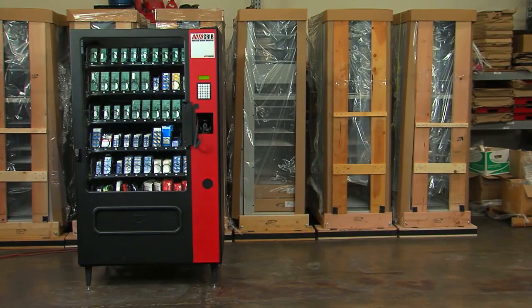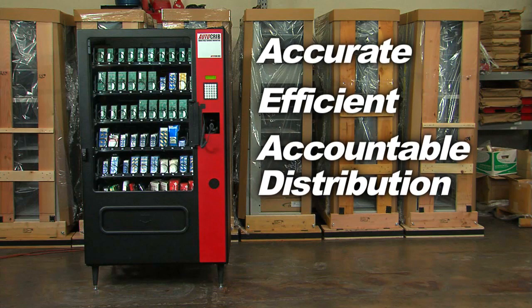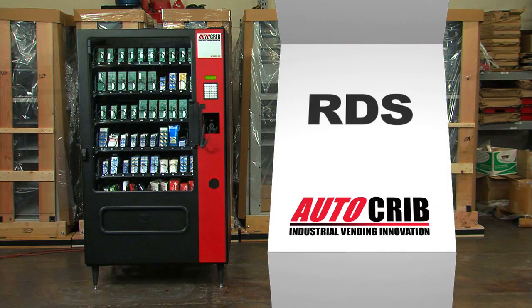The obvious superior choice for accurate, efficient, accountable distribution of your high-volume, high-value items. AutoCrib RDS.